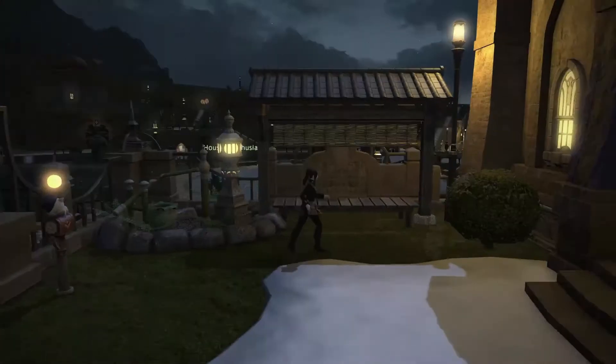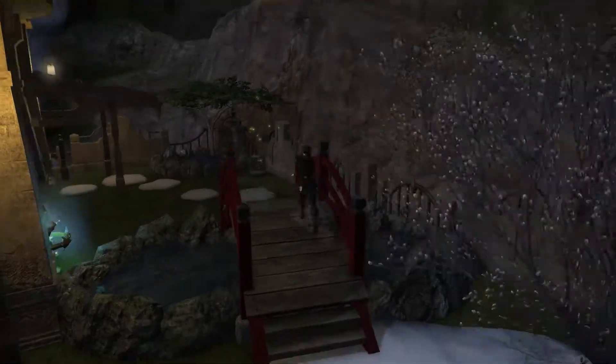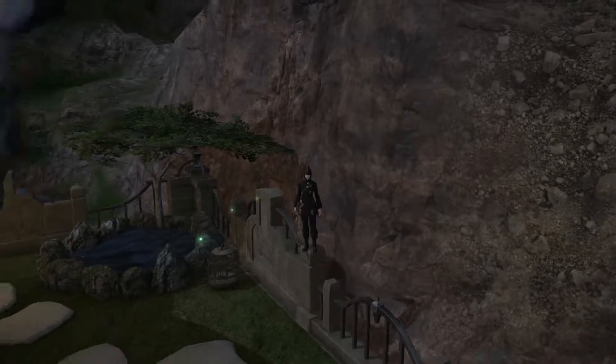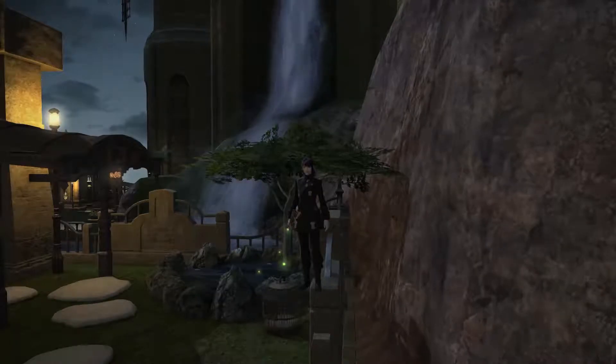But yeah, this is my friend's house. While the exterior has nothing to do with Leverage, I still think the outside is really pretty. That's it. See you next time.